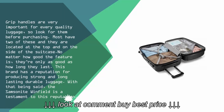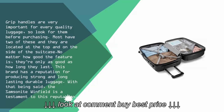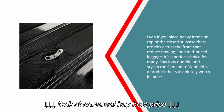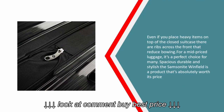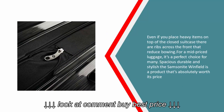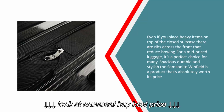This brand has a reputation for producing strong, long-lasting, durable luggage. With that being said, the Samsonite Winfield is a testament to this reputation. Even if you place heavy items on top of the closed suitcase, there are ribs across the front that reduce bowing. For a mid-priced luggage, it's a perfect choice — spacious, durable, and stylish. The Samsonite Winfield is absolutely worth its price.